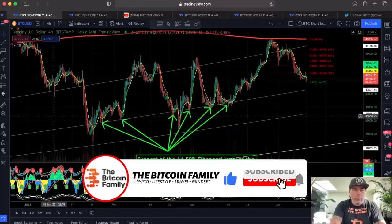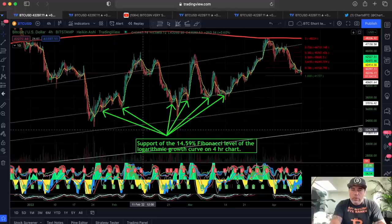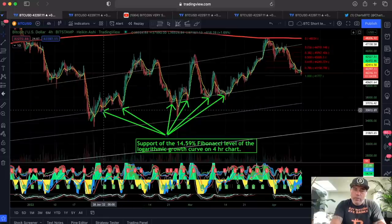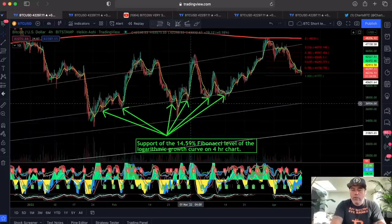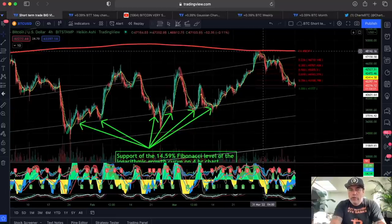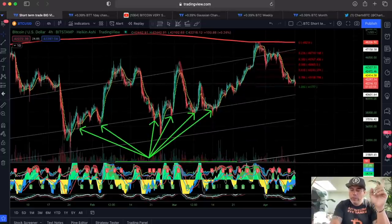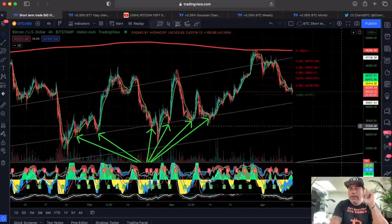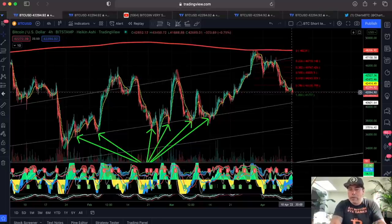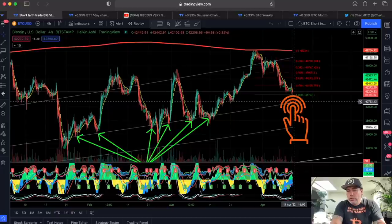This is the first chart. In the last couple of weeks we had the support of this 14.59 Fibonacci level — every time you see we found support there, always. Now we are coming down again. We tried to break the 200-day moving average, which is resistance. Be aware, the 200-day moving average will become important later in the video. So we are finding resistance there and possibly falling all the way back to that Fibonacci retracement level at 40,750.